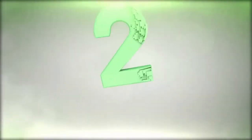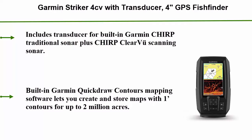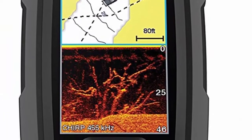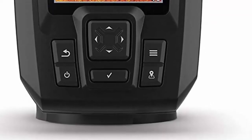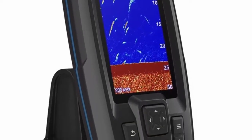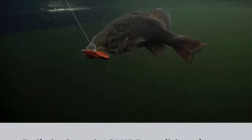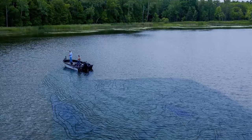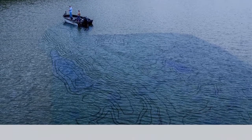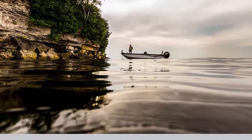Number 2: Garmin Striker 4CV with transducer — a 4-inch GPS fish finder with CHIRP traditional and ClearVü scanning sonar transducer and built-in Quick Draw Contours mapping software. Includes a transducer for built-in Garmin CHIRP traditional sonar plus CHIRP ClearVü scanning sonar. Built-in Quick Draw Contours mapping software lets you create and store maps with 1-foot contours for up to 2 million acres. Built-in GPS lets you mark waypoints, create routes, and view boat speed. Features a bright, sunlight-readable 4.3-inch display, intuitive user interface, and rugged design for every fishing environment.